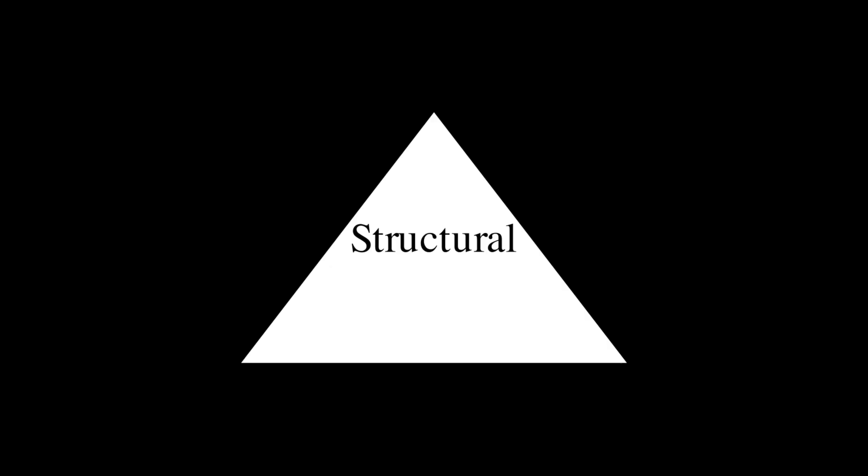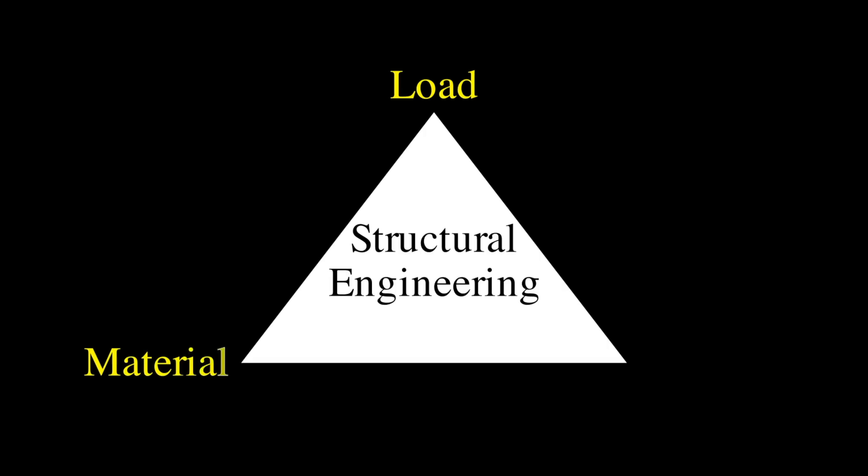Analyzing any structure and its behavior consists of three parts. The first is to understand various forces or loads acting on the structure. The second is the material that the structure is made up of. And the third is the geometry of the structure. Let us try to understand the forces that deep-dive submersibles are subjected to.